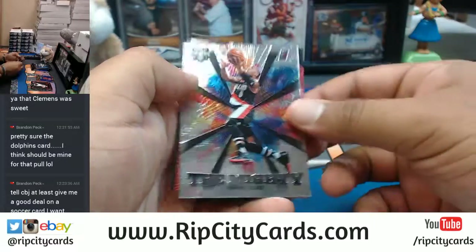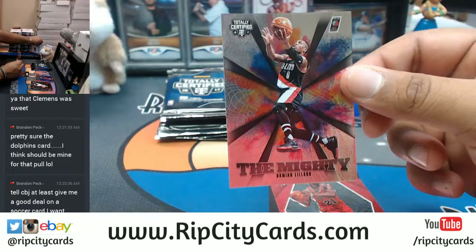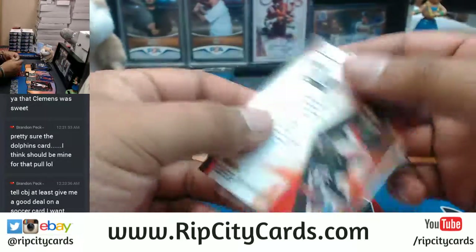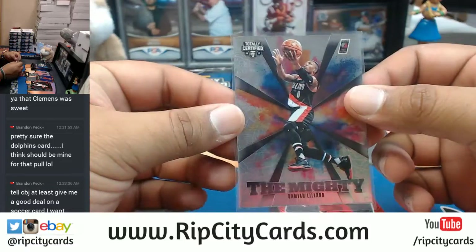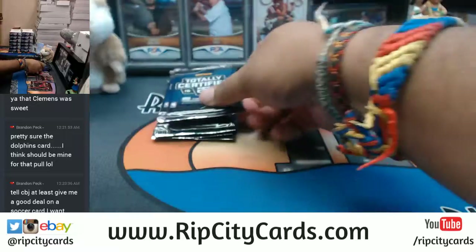Got the Mighty insert for the Trail Blazers - Damian Lillard. I don't think this one's numbered but the Mighty inserts go for some moolah. Got a Jimmy Ballard base card there.